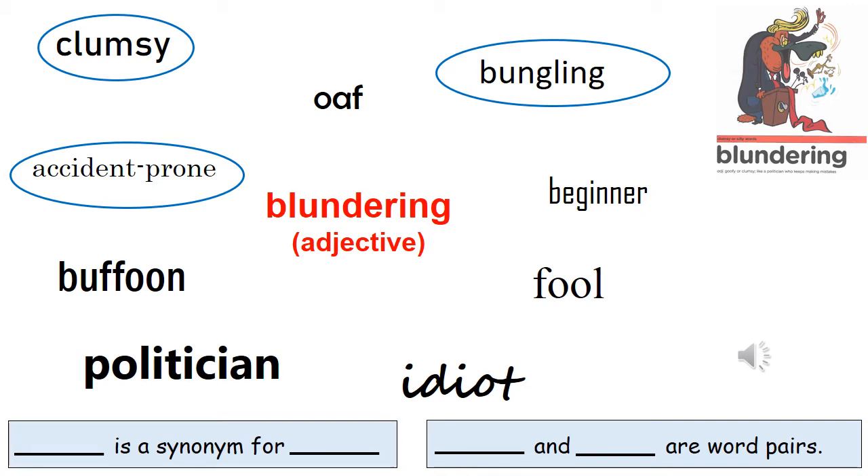The rest will be our word pairs — in this case, people who we might describe as blundering. For example, blundering oaf. An oaf is someone who is rough, clumsy or unintelligent. Another word pair here which might not be familiar to you is buffoon. Buffoon means a ridiculous but amusing person. Pause while you practice saying or writing your word pairs.